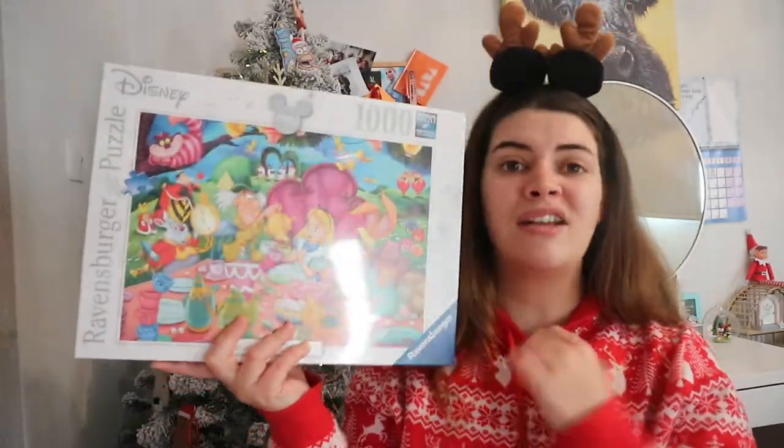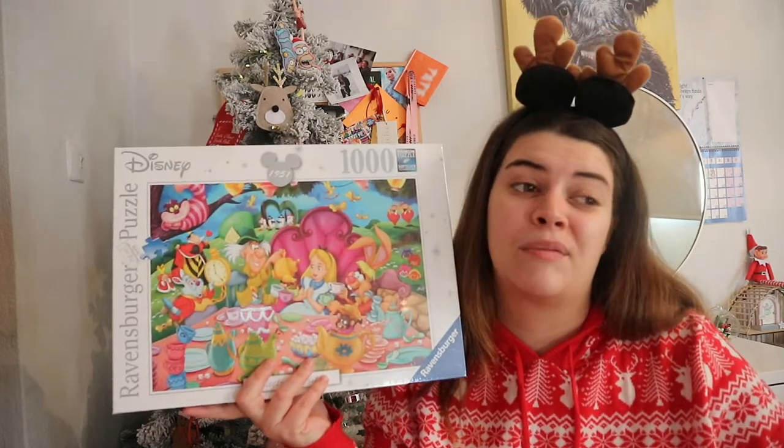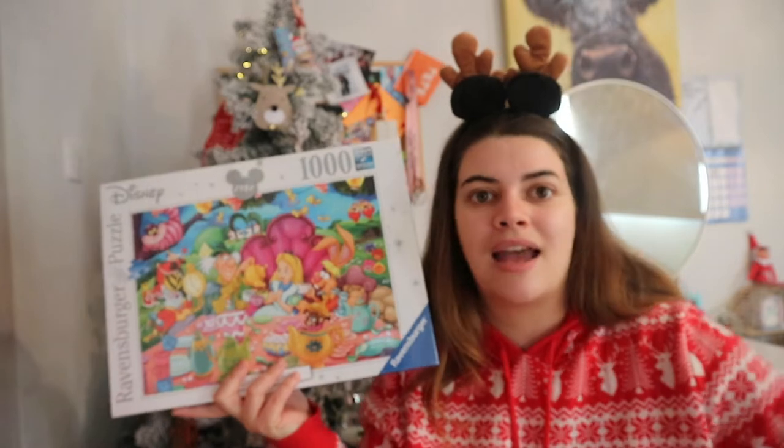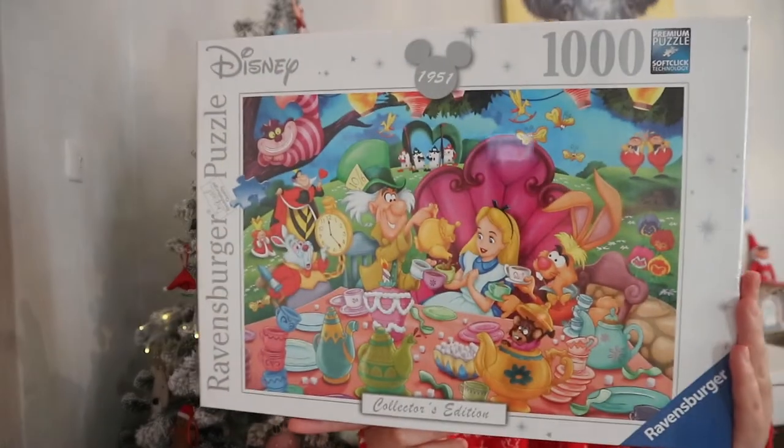Someone in my family loves puzzles - they have a folder full of them - so a puzzle for Christmas is perfect for them. I got this Alice in Wonderland puzzle, it's a thousand pieces, from Amazon. Amazon is perfect for gifts especially if you don't want to go out. Someone in my family loves Alice in Wonderland so I picked it up for them. I also picked up a second puzzle.